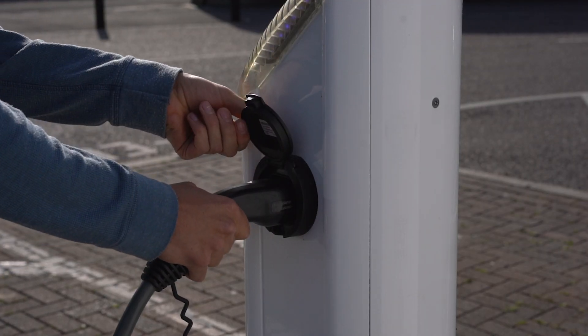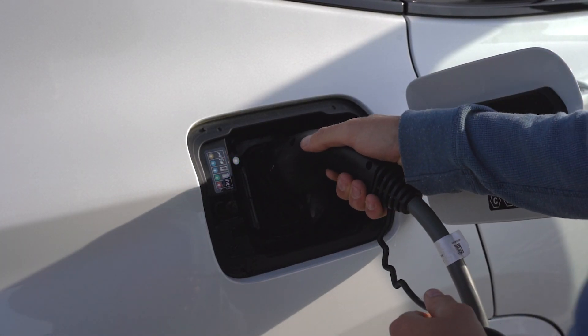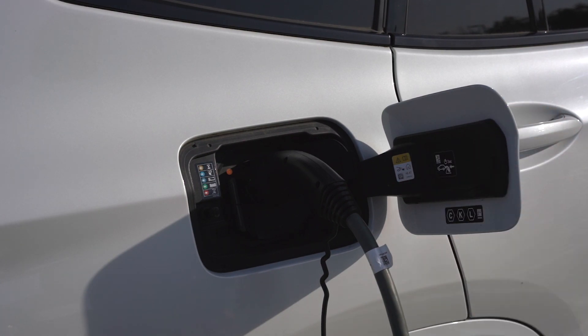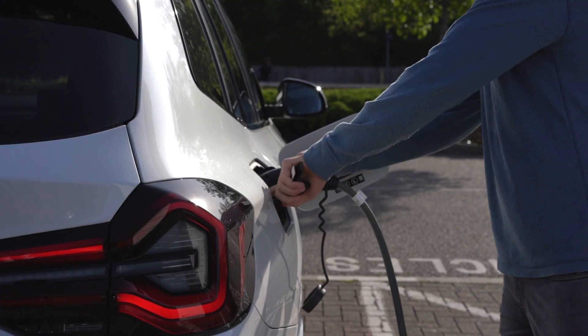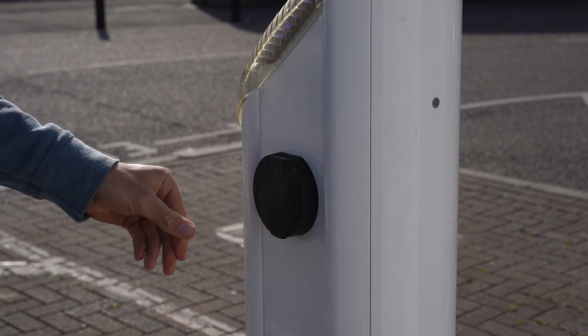If the cable is not coming out of the charging point, please connect the cable back into the vehicle. Then repeat the same lock/unlock process 5 times, leaving it unlocked and attempt to remove again — vehicle first, charge point second.